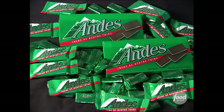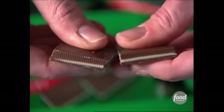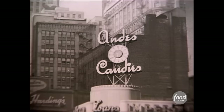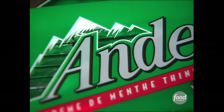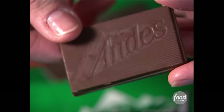This green, glossy wrapper gives a clue to what's inside: a refreshing little mint covered in creamy chocolate. Andy's Mints started out in 1951 as edible dominoes people would play with to combat post-World War II depression. Every wrapper bears a picture of a mysterious mountain range, symbolizing the wild possibilities this candy represents.